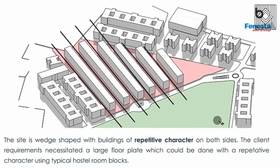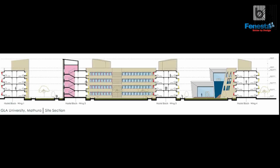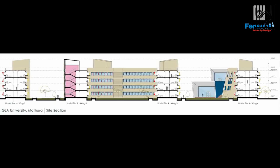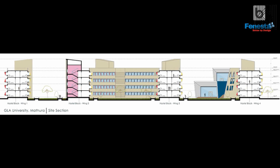They took us around these hostels and said this is the way we do our hostels — central corridor, rooms on either side. They wanted ground plus three only, low rise so that it can be constructed fast. So what we did is we created something that is completely organic, because we found there's too much structuring happening everywhere in this campus.